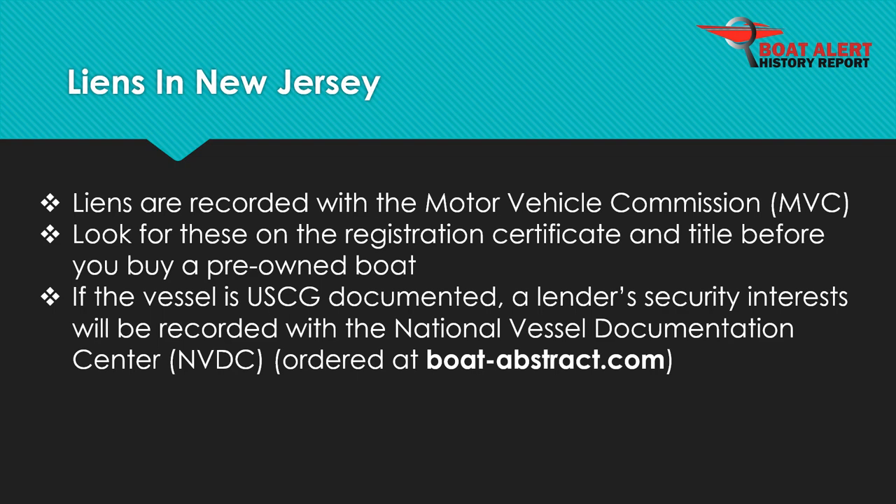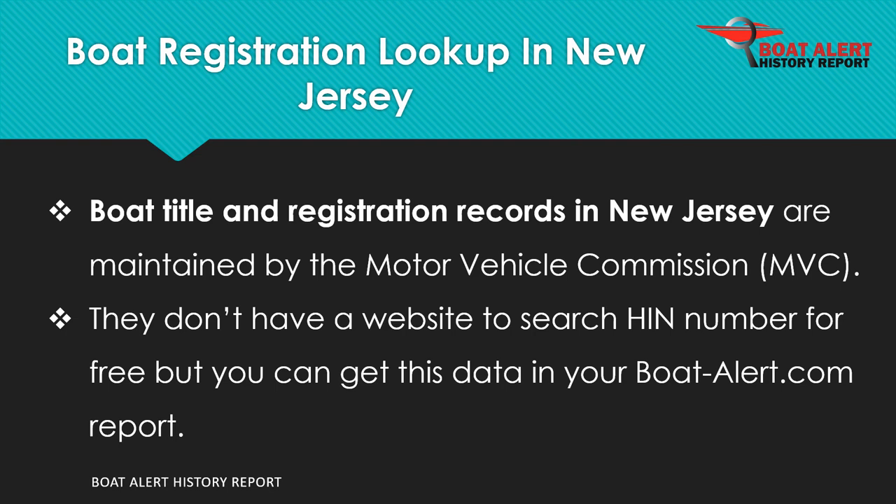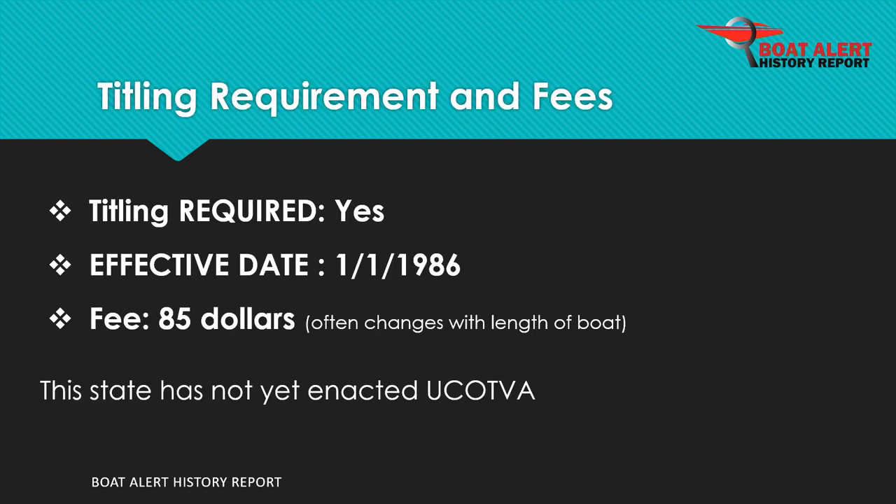Boat records in New Jersey are maintained by the Motor Vehicle Commission, MVC. Boat titling has been required since 1986 and the fee is $85.